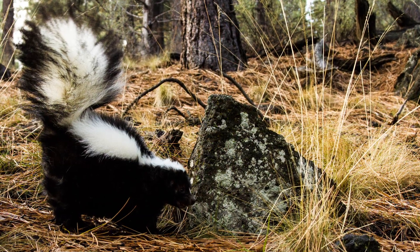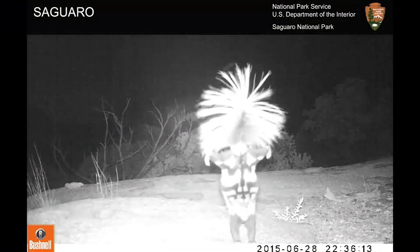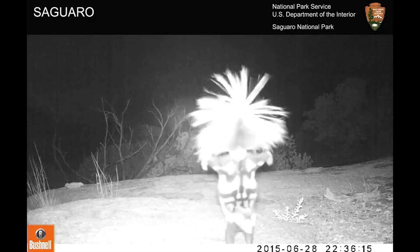The good news is that skunks really don't want to spray unless they have to, and adults usually give warning signals beforehand. Striped skunks will hiss, stomp, and raise their tails before spraying. And spotted skunks will even do a handstand.